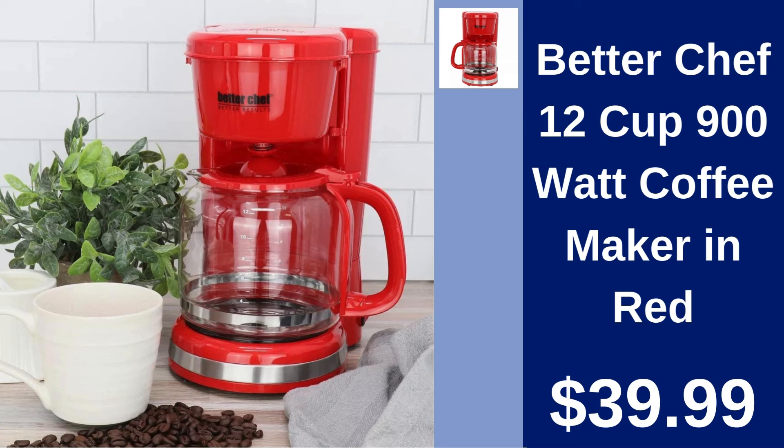Better Chef 12 Cup 900 Watt Coffee Maker in Red. Start your morning right with the Better Chef Coffee Maker. Brews up to 12 cups of your favorite coffee for just $39.99.